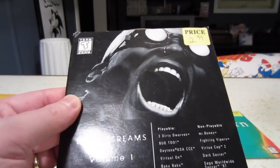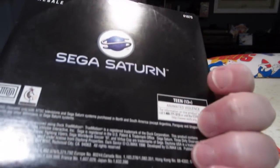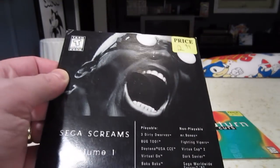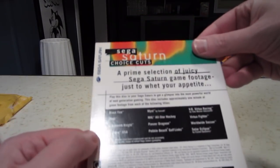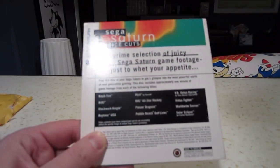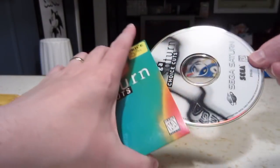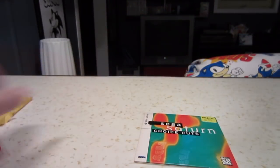Then there are the Saturn demo discs I also purchased. First up is Sega Screams Volume 1, which has Bug 2, Baku Baku, and a Mr. Bones video. I don't know why the Saturn didn't sell well in America with all those great games. We also have Virtual On and Daytona, and another disc called Sega Saturn Choice Cuts — featuring Bug, Clockwork Knight, Myst, and Panzer Dragoon. I'm curious whether those are playable demos or just videos.